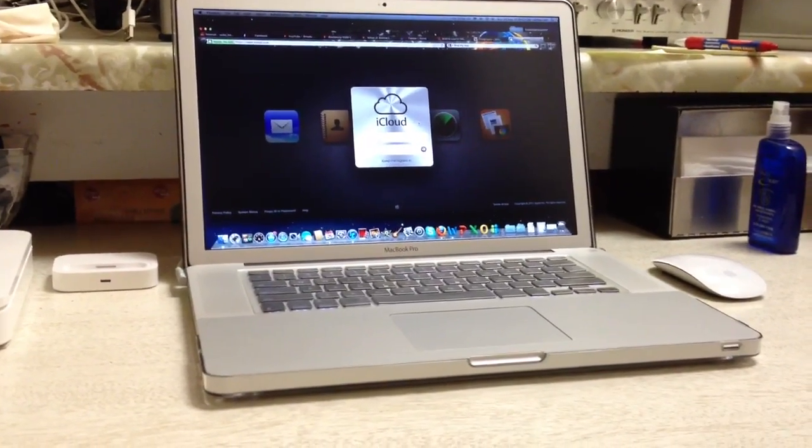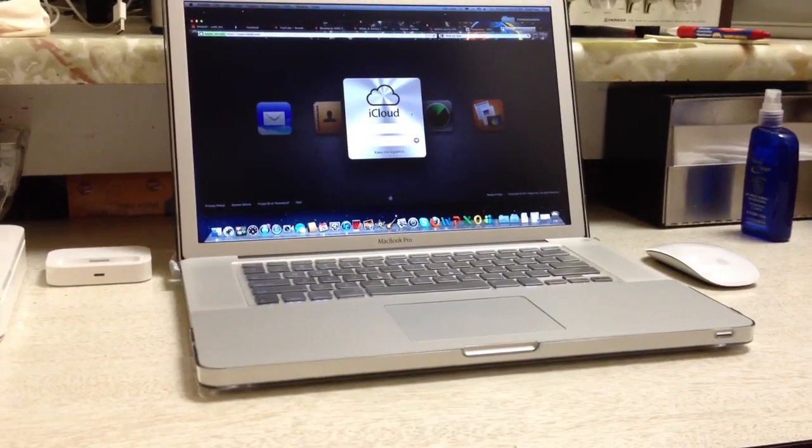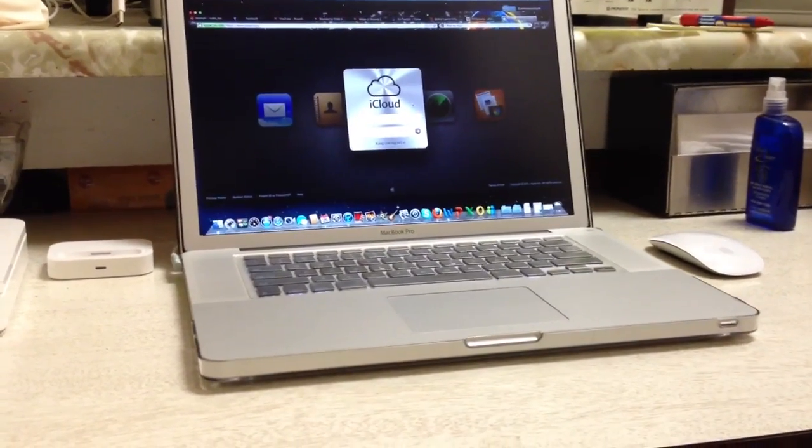What's up guys, Rand Razor here with a hopefully quick MacBook Pro video. In this video I just want to show you guys a cool application that's available on the iPhone but also available on the Mac.